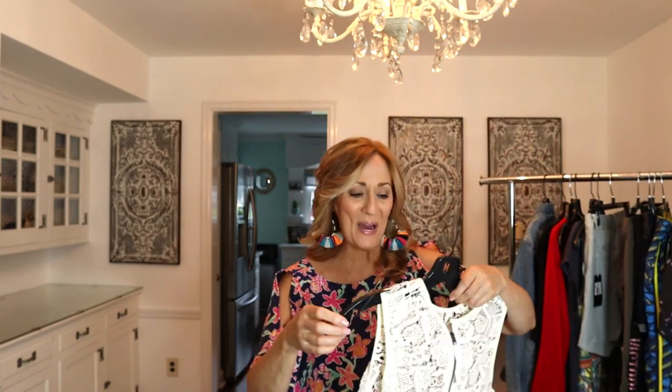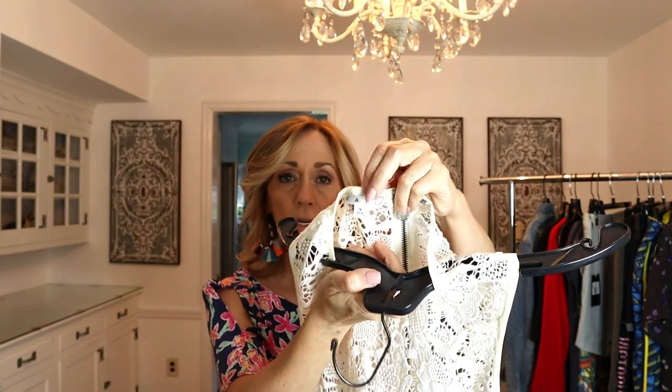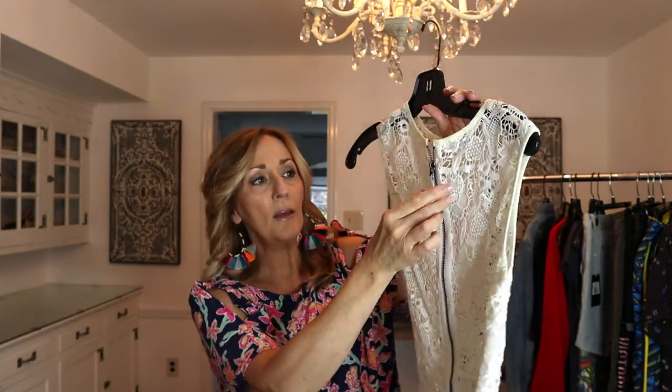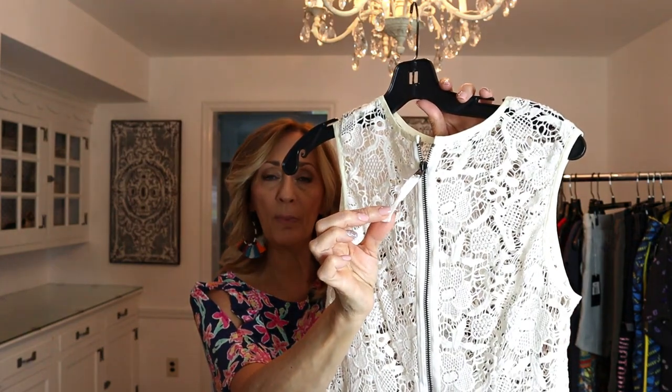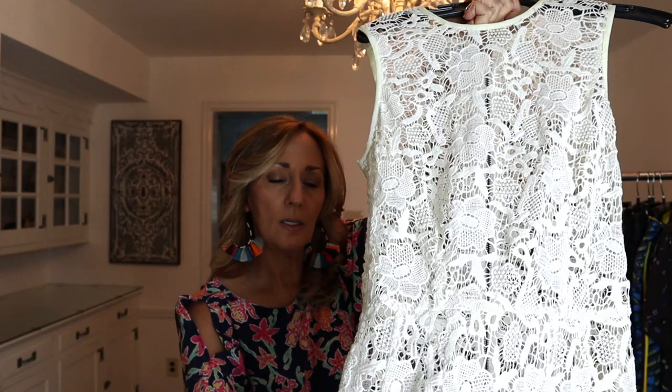One more lace top. This one is Cabi — their newer tag. Size small. It has the exposed zipper in the back and I love when they put the little tab on the back so you can zip up your own shirt without needing help. Just a crochet-looking open cutwork lace. $4.25 again. Cabi doesn't really bring what it used to bring. Sometimes when a name brings good money and then everybody starts looking for it, it does bring less — that's just the nature of selling online.